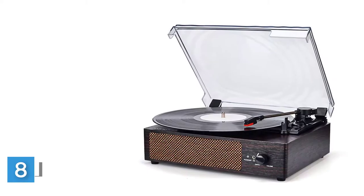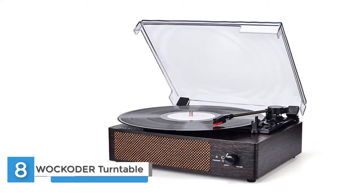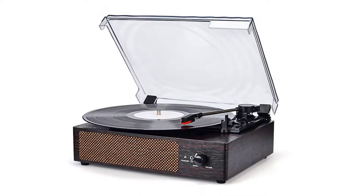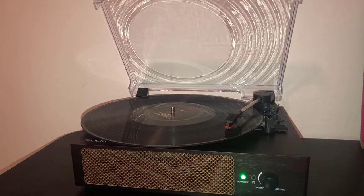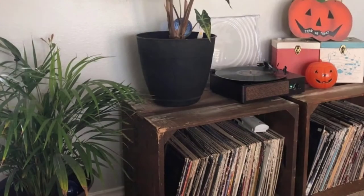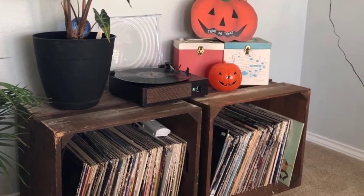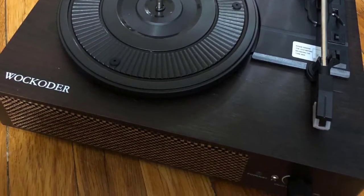Number eight: built-in stereo speakers, belt-driven system. Enjoys superior sound thanks to the belt drive, which reduces vibration. Three speeds: 33 1/3, 45, and 78 RPMs listening speeds let you enjoy your entire record collection. Bluetooth function — not only can you experience the nostalgic sound of vinyl, but also enjoy your favorite digital music via Bluetooth.